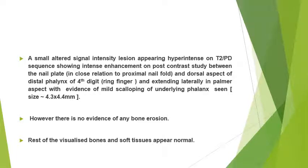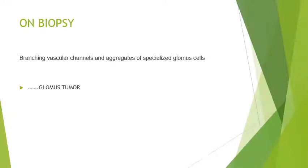However, there was no evidence of any bony erosion and the rest of the visualized bones and soft tissues were normal. Biopsy was done later on, and on biopsy, branching vascular channels and aggregates of specialized glomus cells were seen. So it was a confirmed case of glomus tumour.